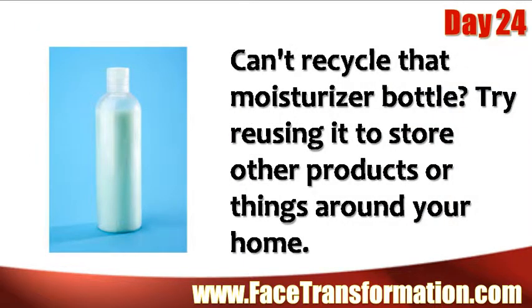Can't recycle that moisturizer bottle? Try reusing it to store other products or things around your home.